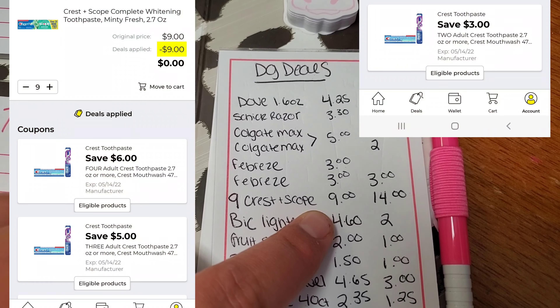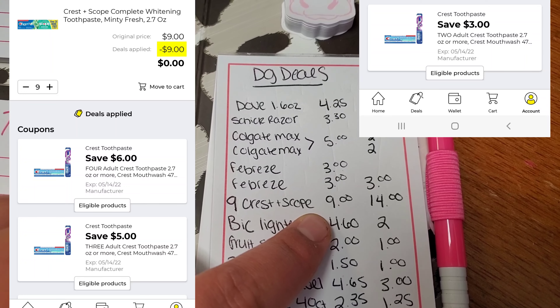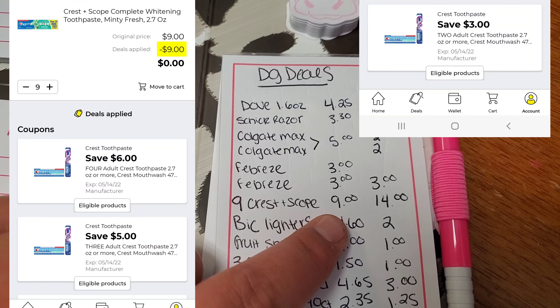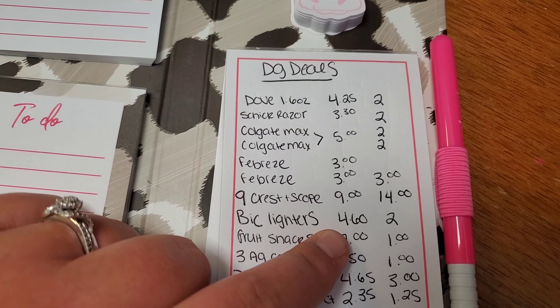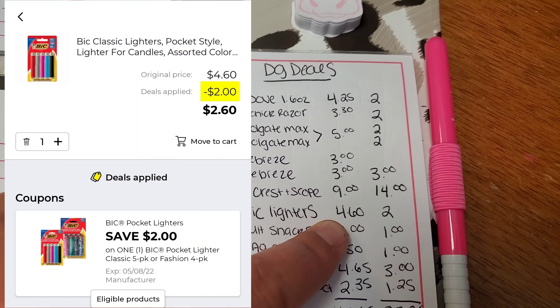Next, pick up nine Crest Plus Scope Toothpaste. It is $9 and we have $14 worth of coupons, so it's going to give us $5 in overage. Next, you're going to want to pick up the Big Lighters that are $4.60 — we have a $2 off digital.